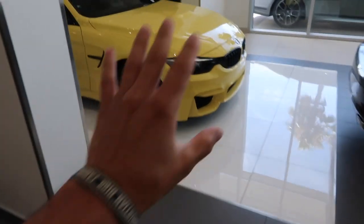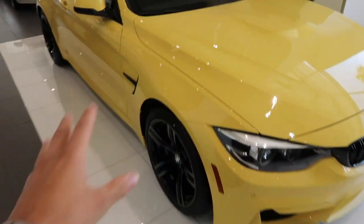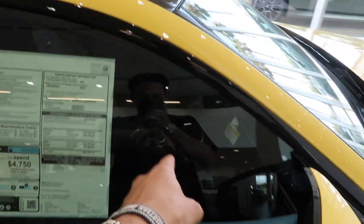And immediately, look at this yellow M4 — this is beautiful, super purist, and it's also got a manual transmission in there too. That's pretty sick.